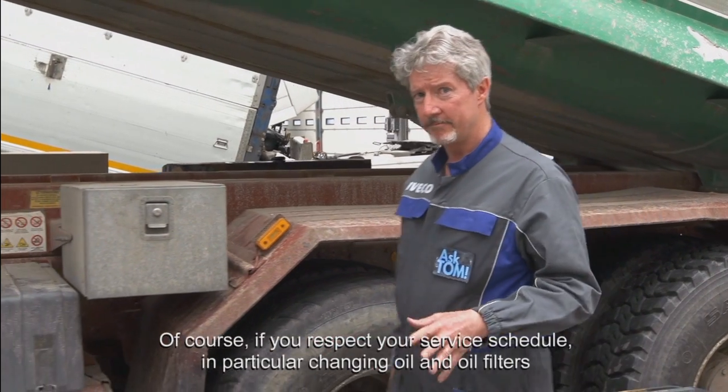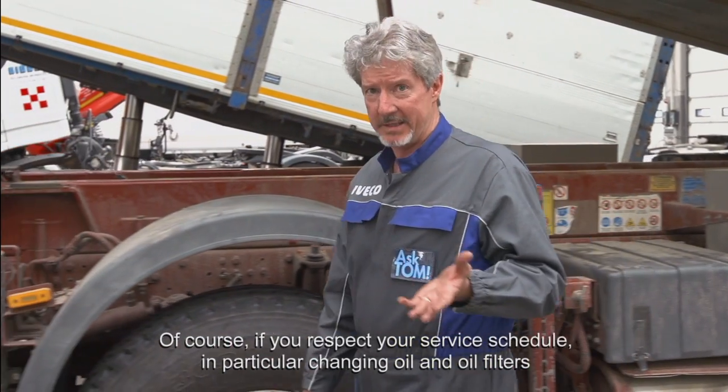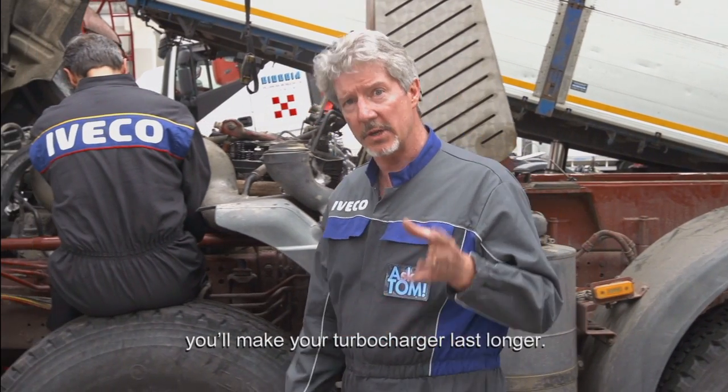Of course, if you respect your service schedule — in particular changing oil and oil filters — you'll make your turbocharger last longer.